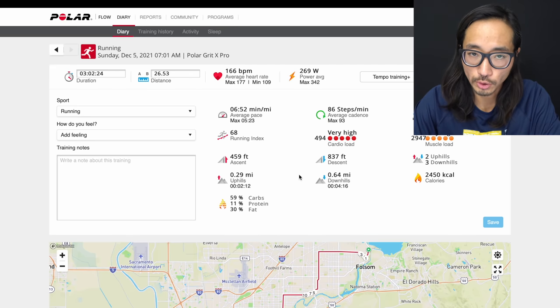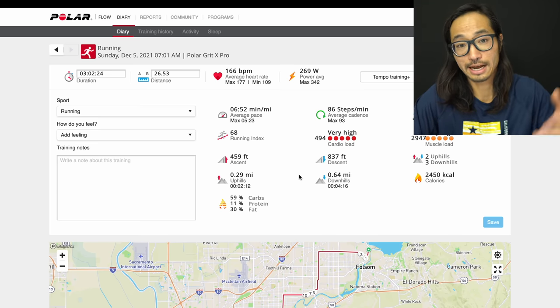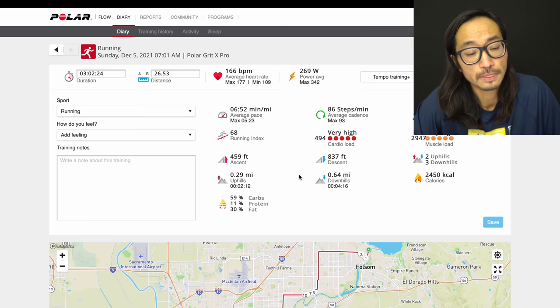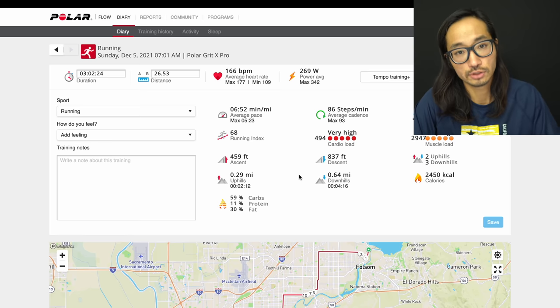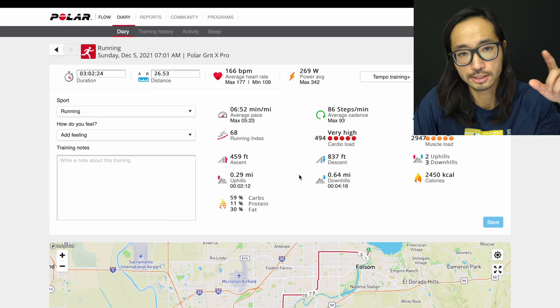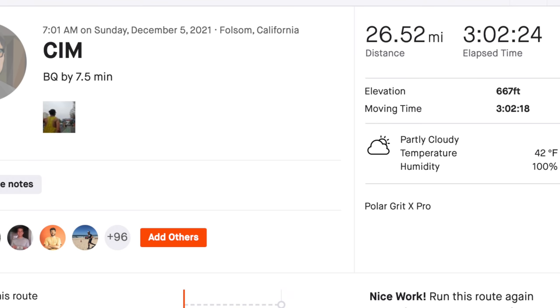Now let's get into the deep dive on the numbers. I recorded my data using a Polar Grit X Pro. The main thing that jumps out first is that while it's a 340-foot net downhill race, it's rolling — so there's some uphill too. Based on the altimeter in the Polar Grit X Pro, I had 459 feet of ascent and 837 feet of descent, which is a little more than 340 feet of net downhill. Strava calculated around 600-something feet of elevation gain, so if you use that math with the 340-foot net downhill, you get almost a thousand feet of total downhill over the 26.2.